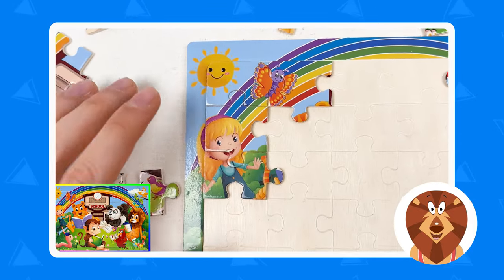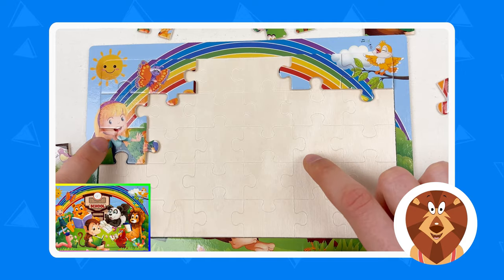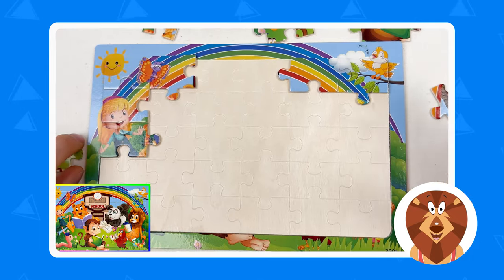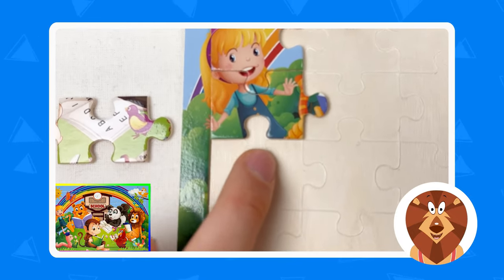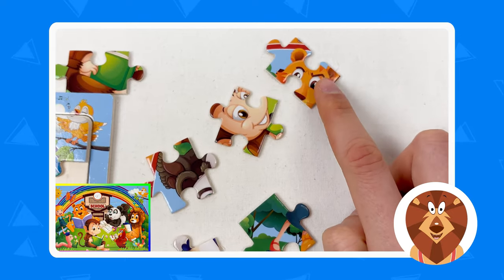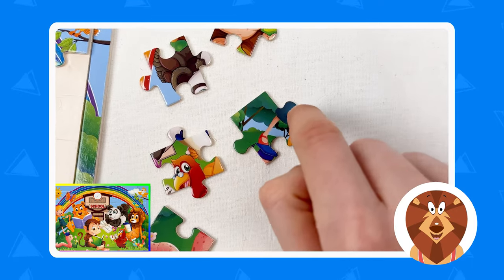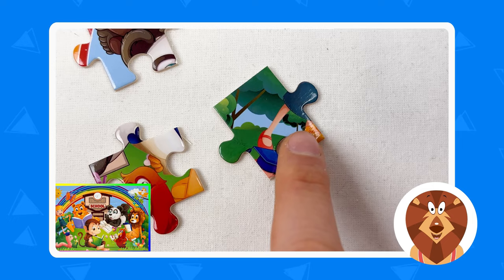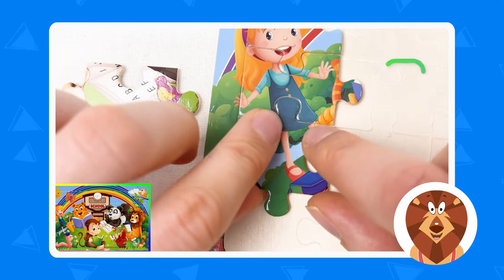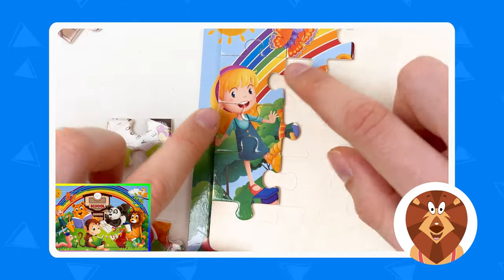We are one by one completing this puzzle. We already found the hummingbird, the rainbow, the butterfly, the sun, and the girl that's smiling at us. The next puzzle piece we're gonna try to find is going to be the dress of the girl. We need to find the dress — this puzzle piece is missing. Let's go: here we have tiger, monkey, another puzzle piece... and here is the dress and the shoes of the girl! Let's connect them together — yes, we've completed the puzzle for the girl!